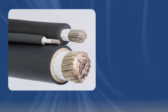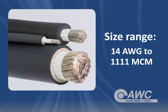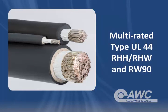Diesel locomotive cable is available in many sizes, anywhere from 14 gauge to 1111 MCM. It can be used in a wide variety of applications because it's also multi-rated, as RHH, RHW cable, as well as RW90 cable.